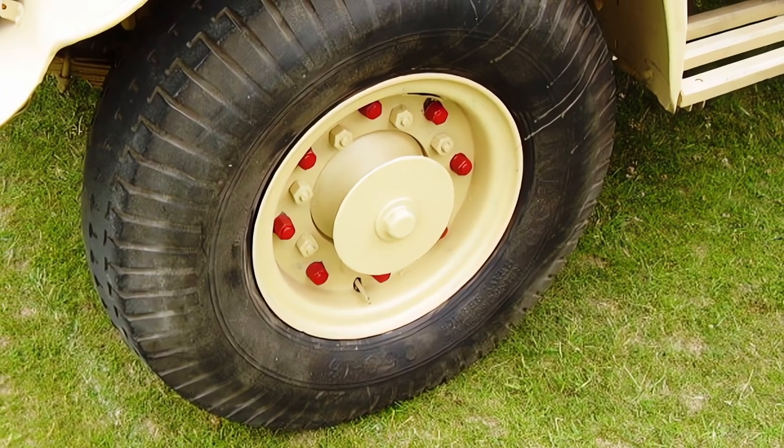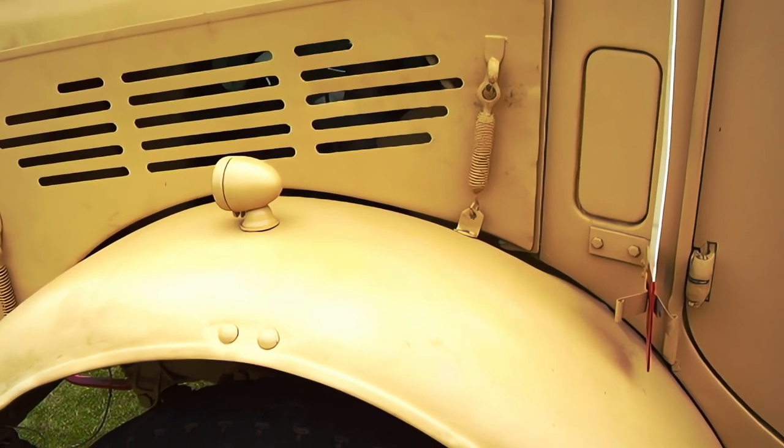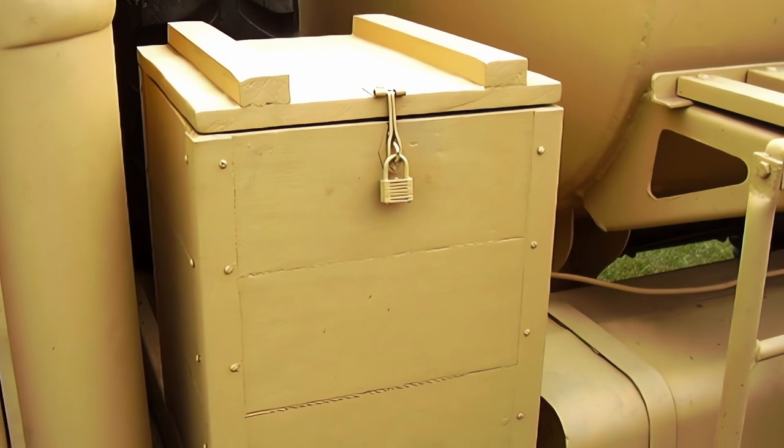The truck has a capacity of 2,000 gallons of fuel and can pump up to 150 gallons per minute.